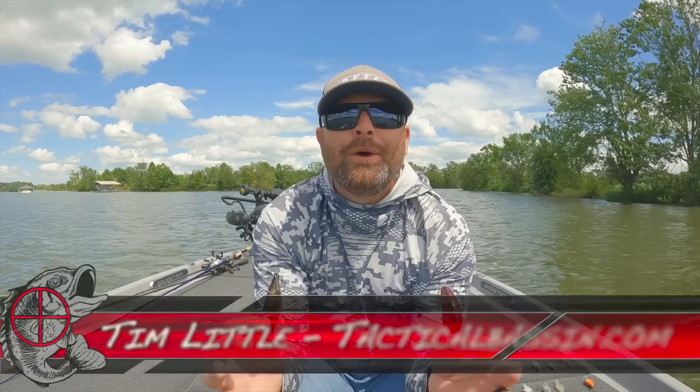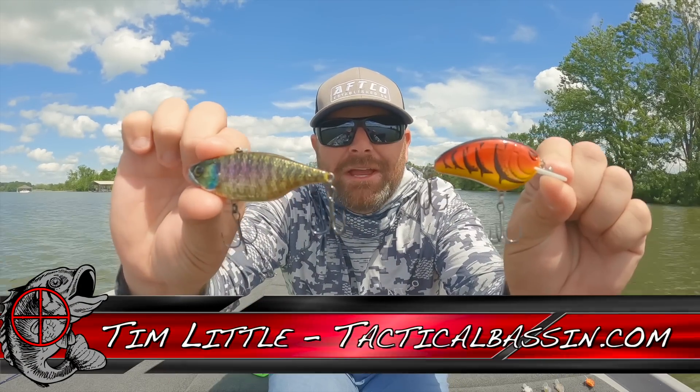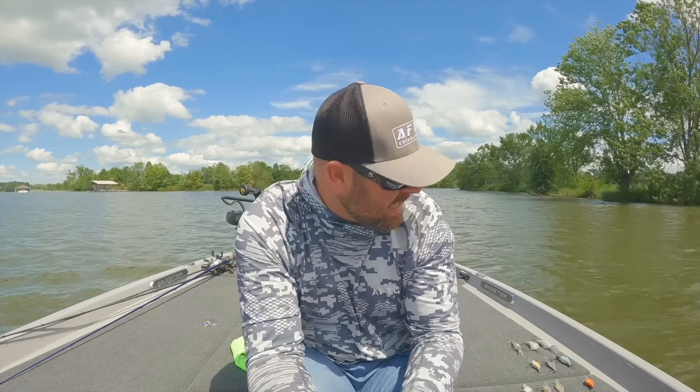What's up guys, Tim Little. Welcome back to Tactical Bassin. Today's video, we are talking about late summer crankbait fishing and my favorite baits to catch them right now.